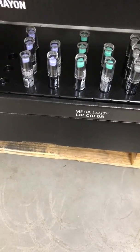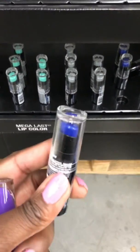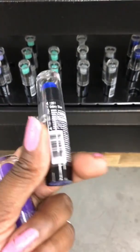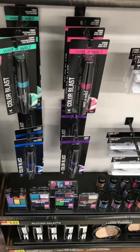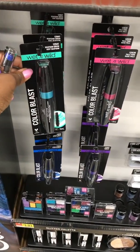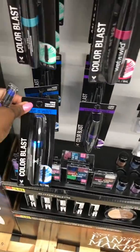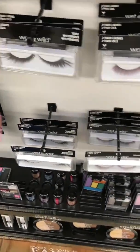Iridescent lip color — so I'm assuming it's this color. Yeah. Now this is blue though, huh? I'm gonna have to pick this up. Okay, so this looks like mascara — green, pink, blue, purple. Damn, these lashes are dramatic.